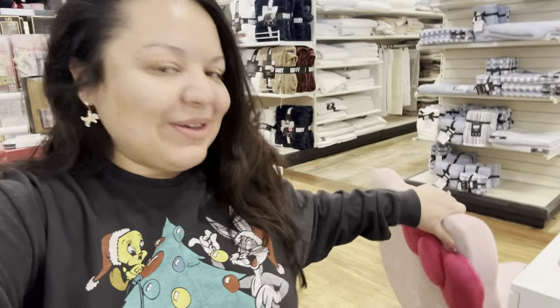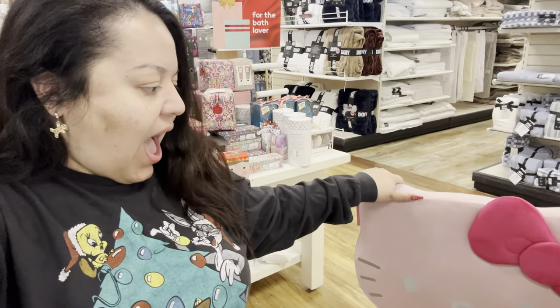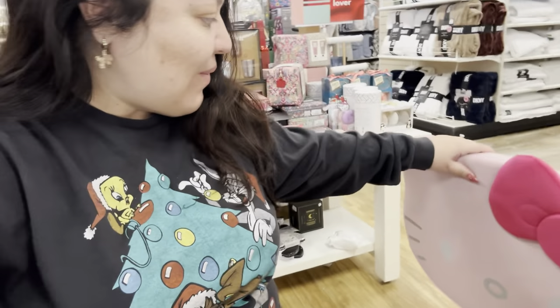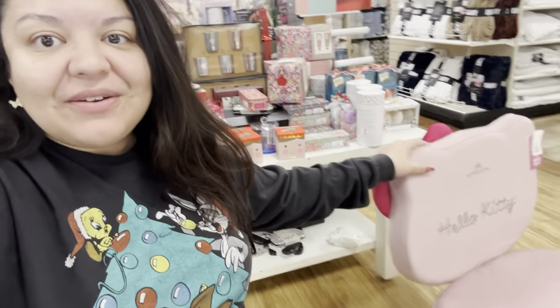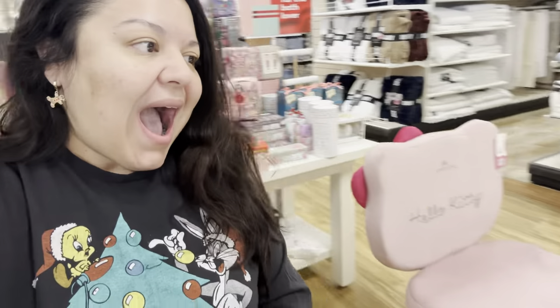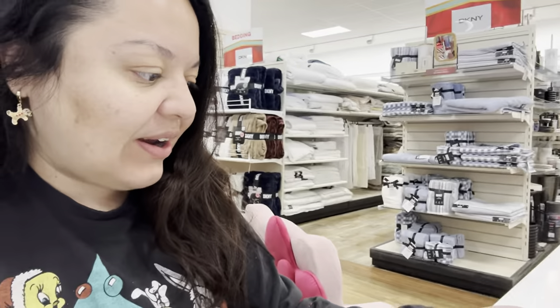Hey friends, I'm at HomeGoods now. Look at the chairs I found again — can you believe this? These are so freaking viral, they were so viral. Remember, I'm sitting on one. Can you see? Oh my gosh, 130 people were selling these for like $500 reselling. Look at this sign, remember these from last year? These are $35.